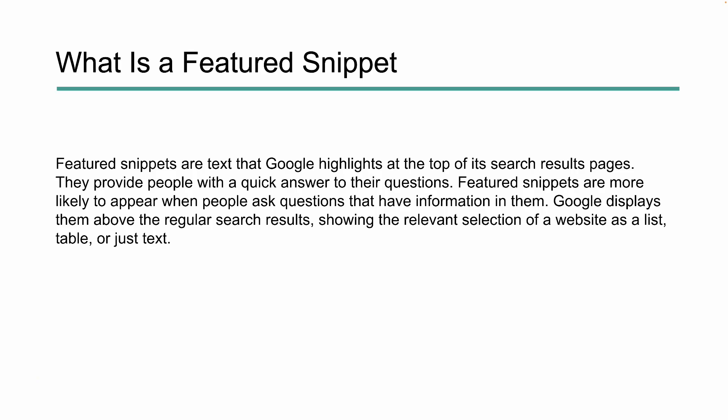Before we get into that, let's talk really quickly about what a featured snippet is. Featured snippets are the text that Google highlights at the top of your search results, and they provide usually quick answers to the user's query. They're more likely to appear when people ask things like questions, and Google has some sort of exact answer, or a related answer, or something that's very close to what they're looking for.